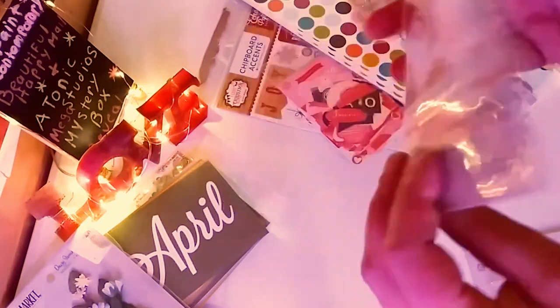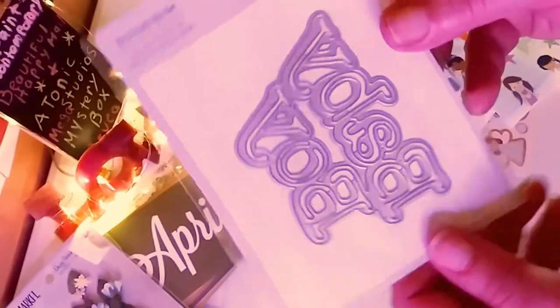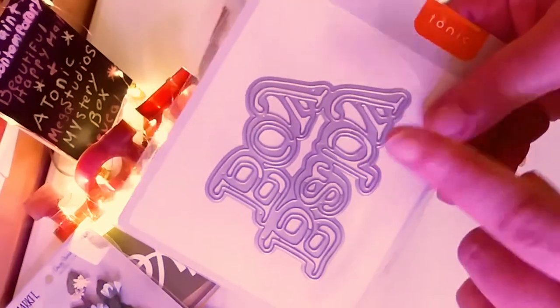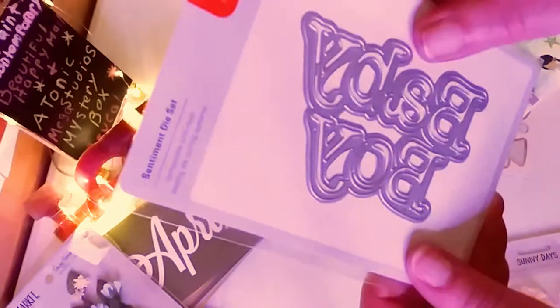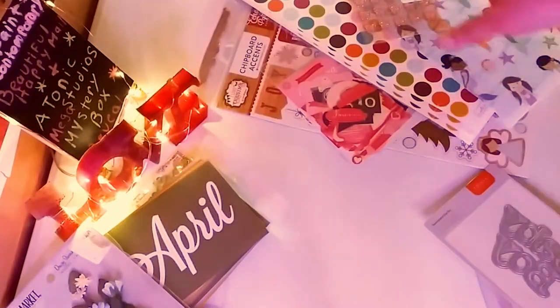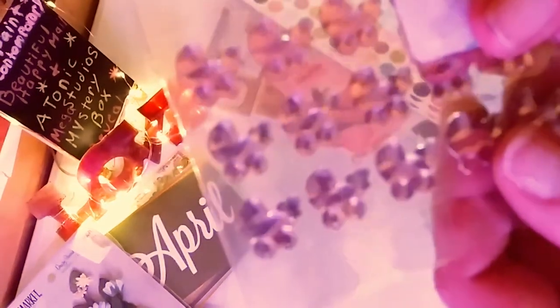And she gave me this beautiful die — I believe it's from Tonic. Yes, it is. It's Baby Boy. And that's perfect because my son's 18th birthday is coming up. I know he's not a baby, but I do call him baby boy, which is very cute and just perfect.